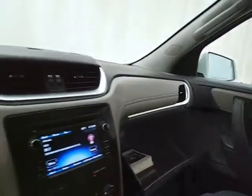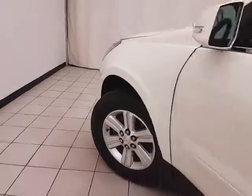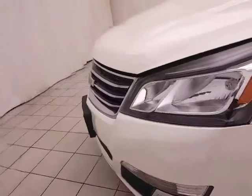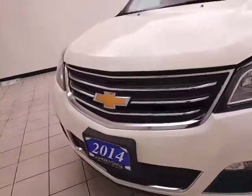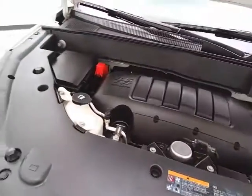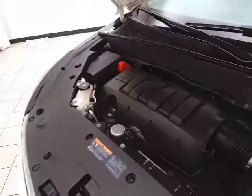A large glove box with all the materials inside. Under the hood, this Traverse has a 3.6 liter direct injection V6 with 281 horsepower, and very clean under the hood as you can see.